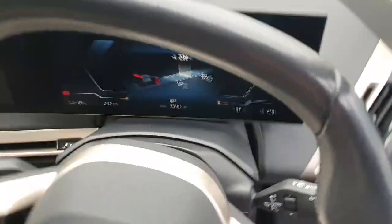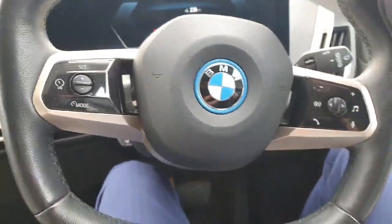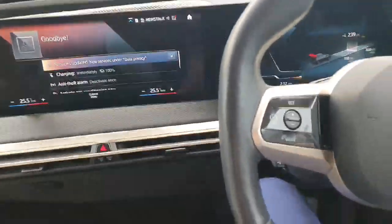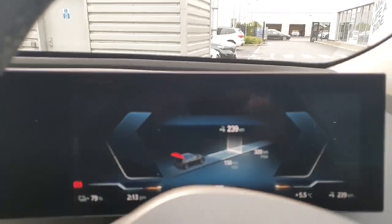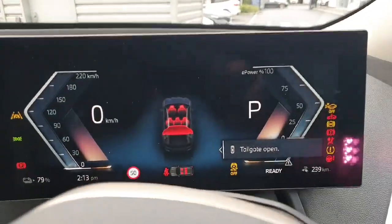Stepping into the vehicle, we are greeted by the new two-spoke BMW design for the electric vehicle steering wheel — quite nice, very futuristic looking. You can't ignore the giant screens in front of you. So our infotainment system and the driver's display: if you hit the stop-start button you can see absolutely loads of information.